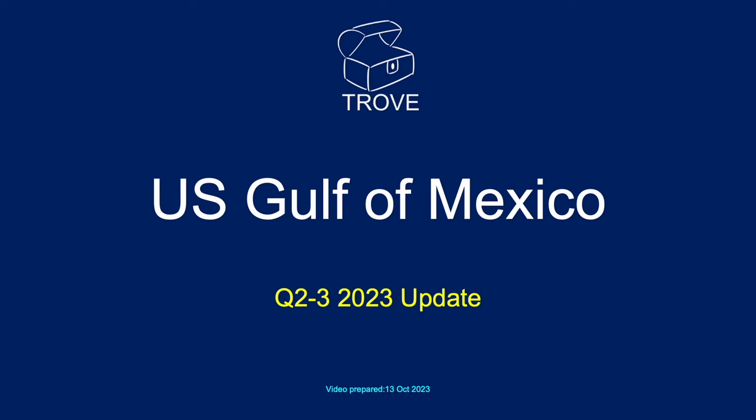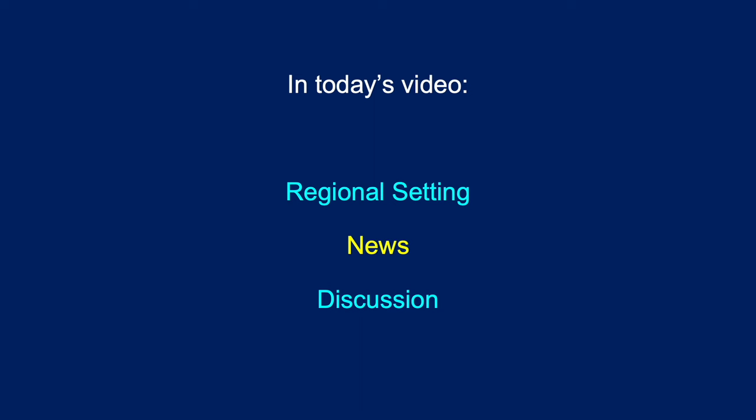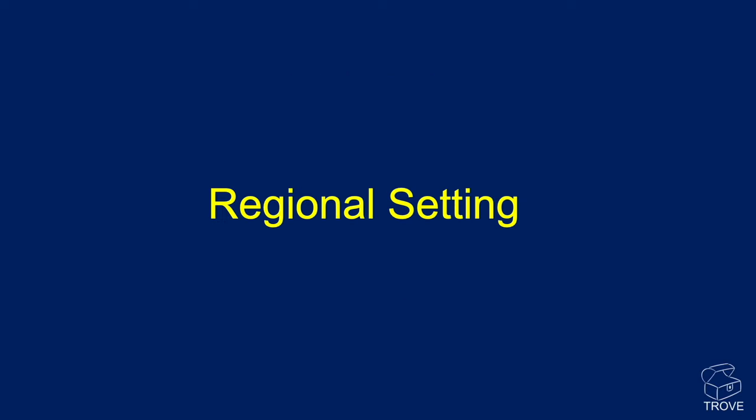Today, we're going to look at the Gulf of Mexico — specifically, the US Gulf of Mexico. What's been happening in the last six months, Q2 and Q3 of 2023? My newsfeed was full of a new discovery, and I thought it's about time we raided our Trove databases and made a video of the region. We're going to look at a regional setting, the news, and have a discussion on some of the issues.